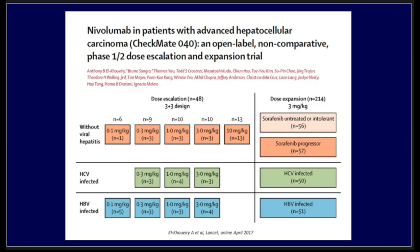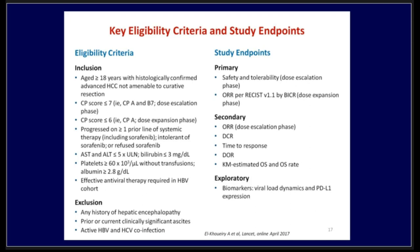This opened the gate for nivolumab, which was studied in advanced hepatocellular carcinoma in the CheckMate 040 trial — an open-label, non-comparative study, phase one with dose expansion to phase two. It included patients with viral hepatitis — both HCV and HBV infected. Doses went up to 10 mg/kg in patients without viral hepatitis, with careful dosing in those with HCV and hepatitis B. The expanded study included 214 patients, stratified by sorafenib-naive or intolerant, sorafenib-progressor, and etiology. Most patients had a good Child score under 7, and in the dose expansion phase, this was limited to under 6 — Child A patients only.